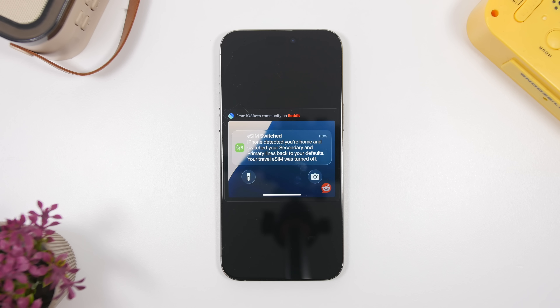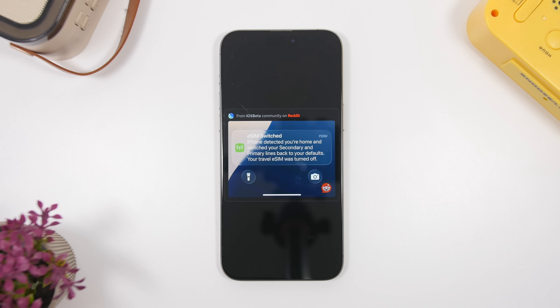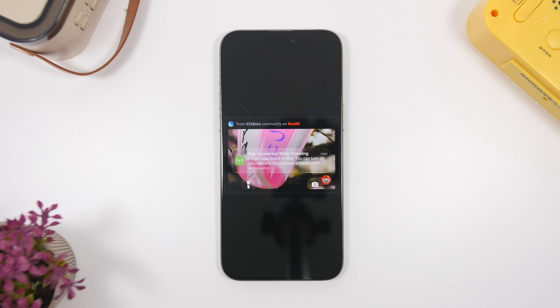First, let's talk about some new features and changes, some of them very useful. This one is a feature for your SIM. If you have an eSIM, your iPhone will be able to automatically detect when you're back home. As you can see right here, it gives you a notification on your lock screen saying the iPhone has detected your home and switched your secondary and primary lines back to their default — your travel SIM has been turned off. So once you come back home, it will switch your SIMs to their default automatically. A very useful feature so you don't have to bother with that at all.